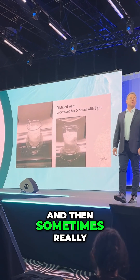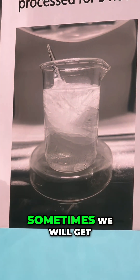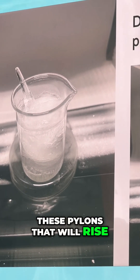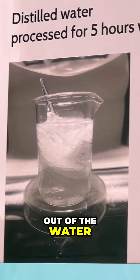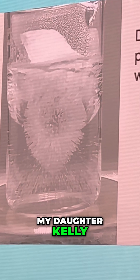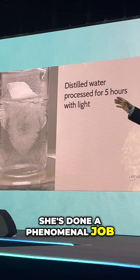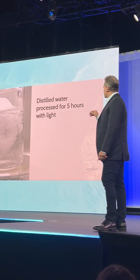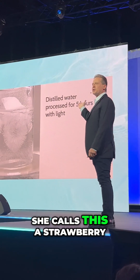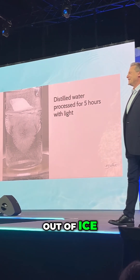Sometimes really weird things will happen when we're playing with the settings on the machine. Sometimes we get these pylons that rise out of the water, and we get all different types of shapes. My daughter Kelly, who's in our lab, this is her project — she's done a phenomenal job on these experiments. She calls this a strawberry, so she's making strawberries out of ice in the lab.